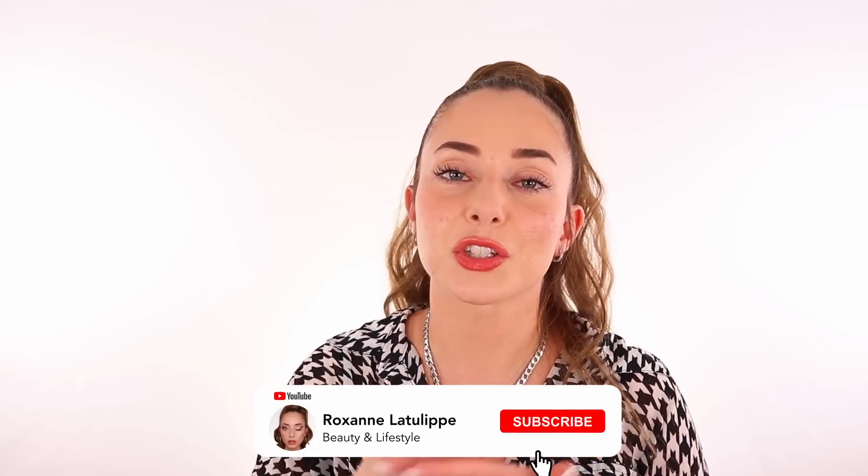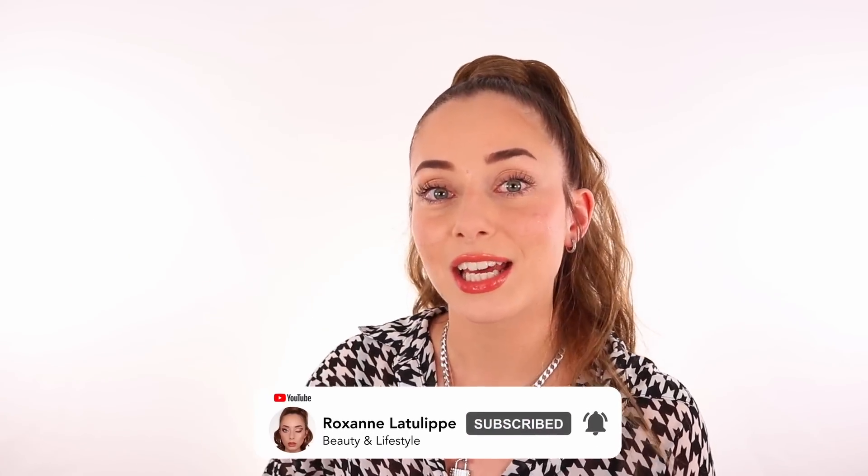Their website and Amazon links are listed down below in the description box. I really hope that you enjoyed watching this video! If you've tried this brand or Korean skincare before, please let me know down in the comments — I would love to know which one is your favorite. If you liked this video, make sure to like it, comment down below, and subscribe to my channel for beauty, lifestyle, and reviews every single week. I love you guys so much, thank you so much for watching, and I will definitely see you in the next one. Bye guys!